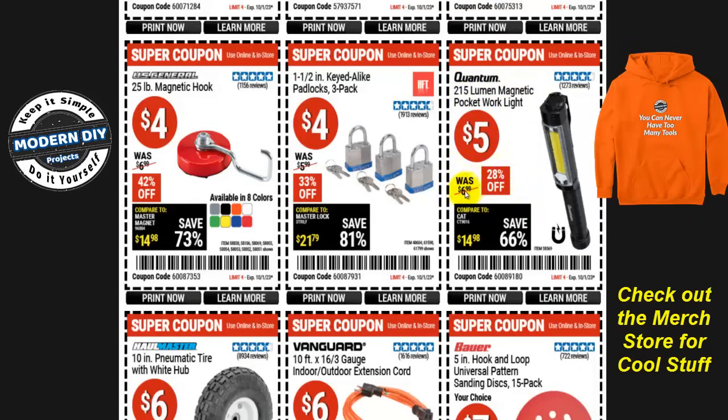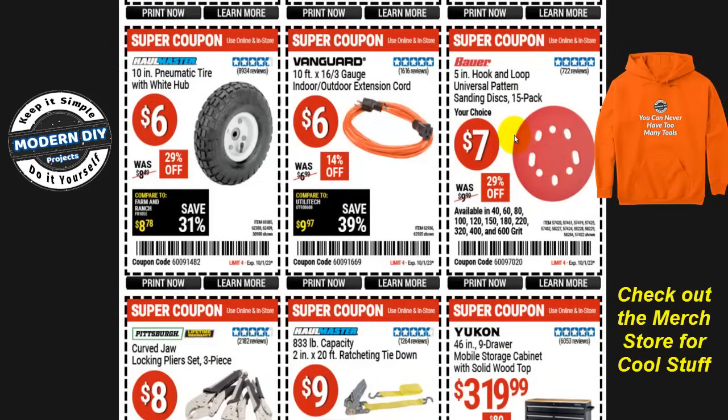From Quantum, the 215-lumen magnetic pocket work light is five bucks, 28% off, was seven bucks. It has a magnetic end so you can stick it on anything magnetic and light up what you're working on. If you need sanding discs, from Bauer the five-inch hook-and-loop universal patterned sanding disc 15-pack is only seven bucks, 29% off, normally ten bucks. And from Vanguard, a 10-foot 16/3-gauge indoor/outdoor extension cord is six bucks, normally seven bucks, 14% off.